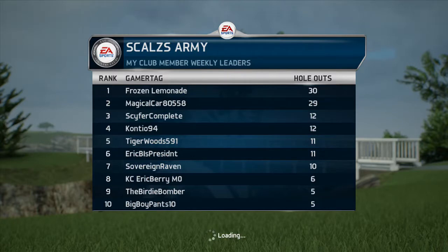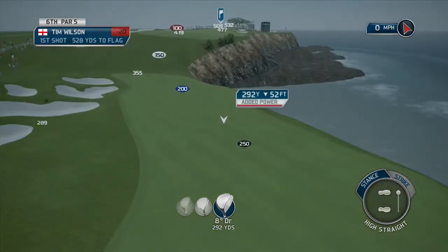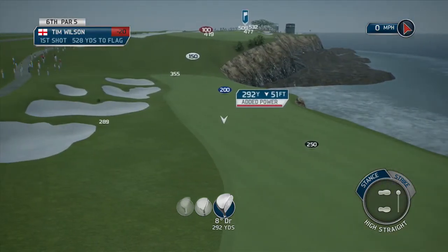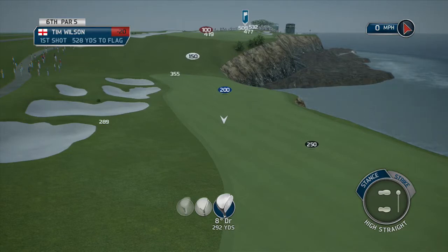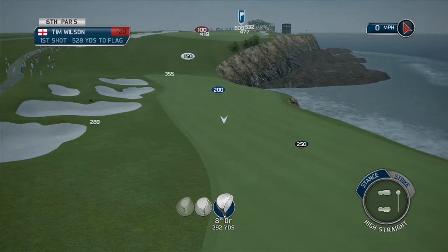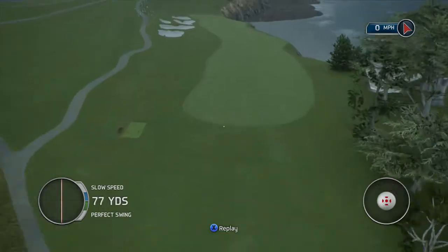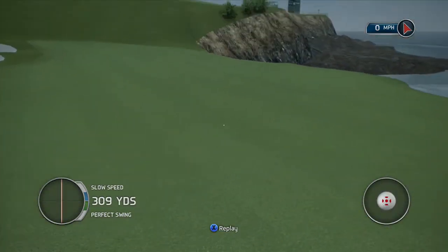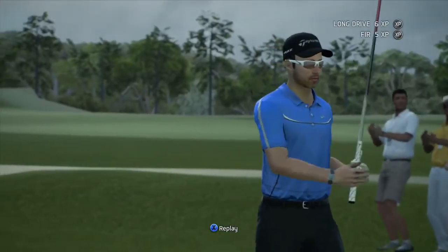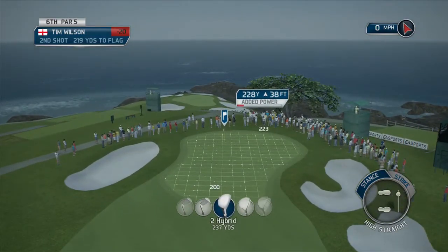I'm sporting a nice violet - they call it violet but it looks blue to me - shirt. My gamertag is Cryptic Grifter but my name is Tim Wilson. Twitter is at Tim Wilson UK if you want to follow me. On my shirt collar I've got my initials, which is very cool because I'm fortunate enough to have the same initials as Tiger Woods - TW - and his branding has a TW logo on it.